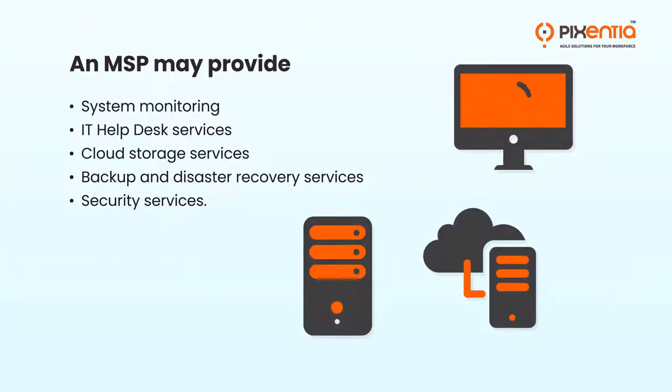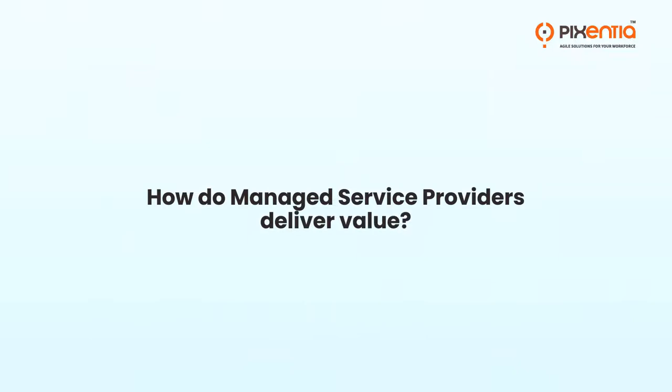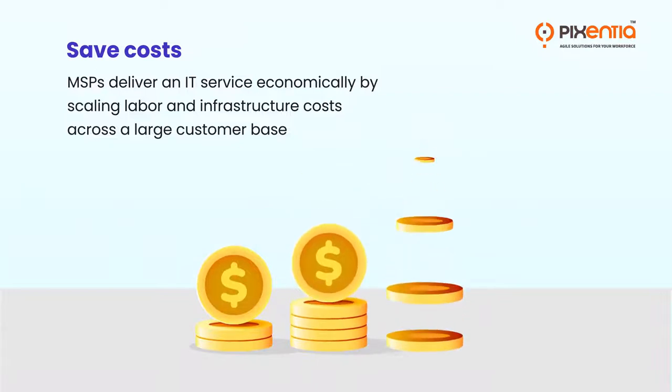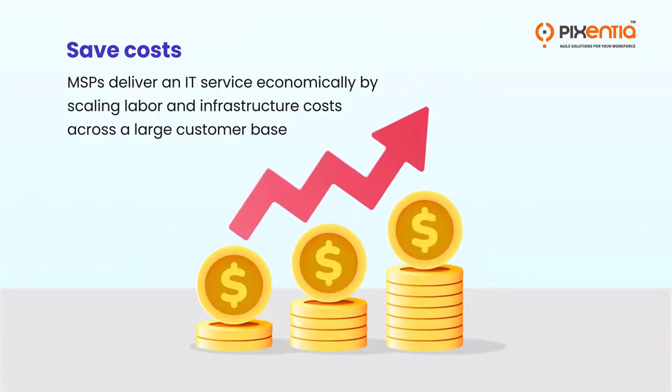MSPs also provide cloud storage services, backup and disaster recovery services, and security services. How do managed service providers deliver value and save costs?